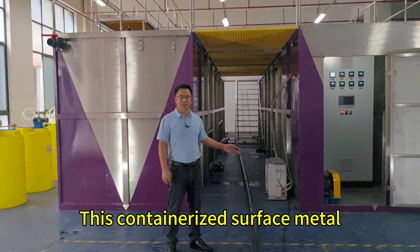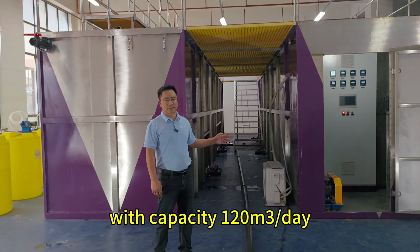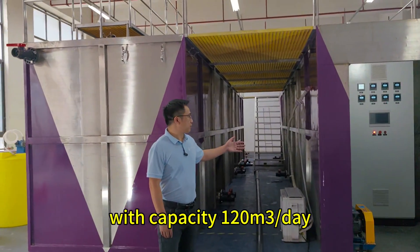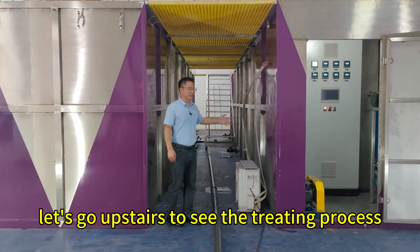This is a containerized surface metal wastewater treatment plant destined for Dubai, with a capacity of 150 GPD per day. Let's go upstairs to see the treating process.